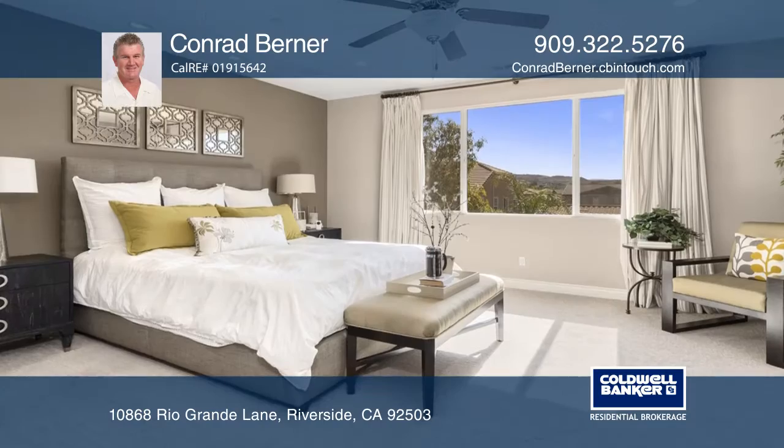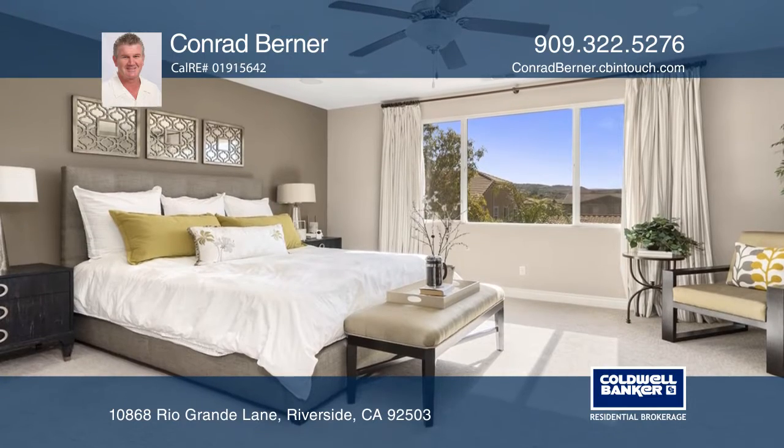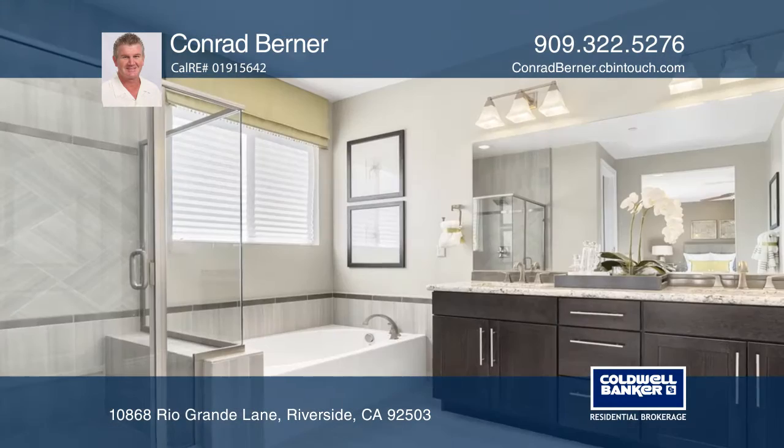Upgrades include custom paint, a speaker system, hardwood flooring, recessed lighting, and ceiling fans throughout.